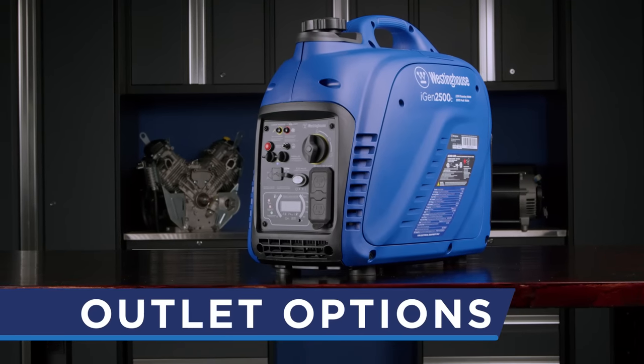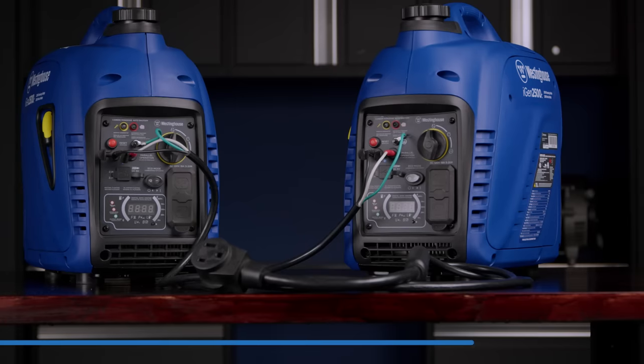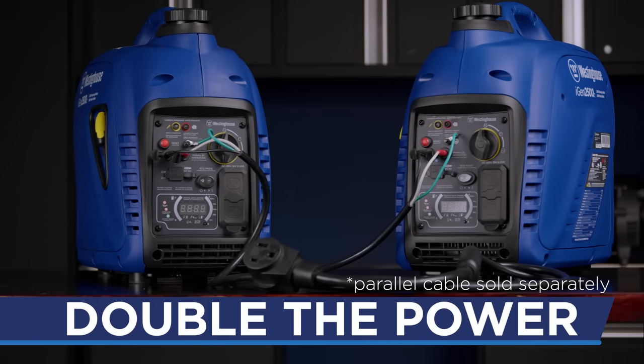Power up with a host of outlet options, including two USB ports and two 120-volt household outlets. Link two generators with a parallel cable to double your power output.